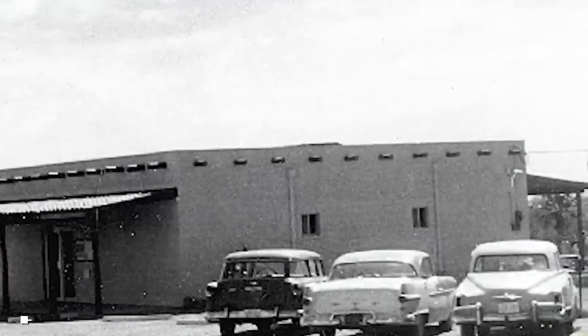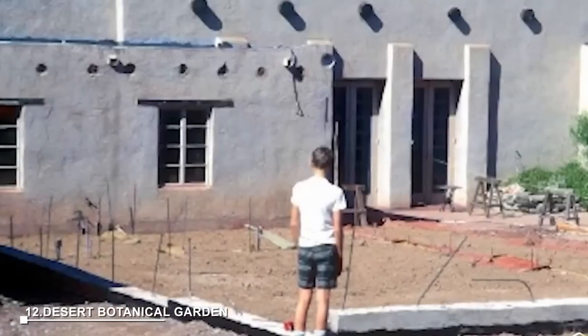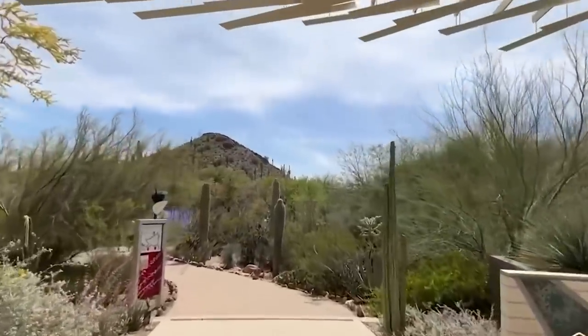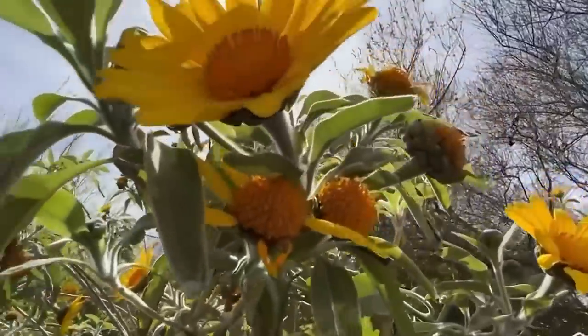At number 12: Desert Botanical Garden. The Desert Botanical Garden in Phoenix is dedicated to the study and conservation of desert plants. It features thematic trails showcasing the beauty of the Sonoran Desert and offers educational programs and events.